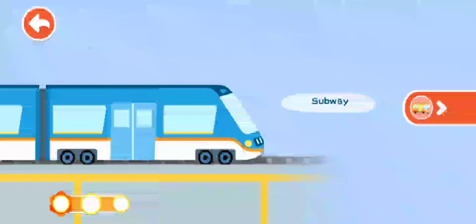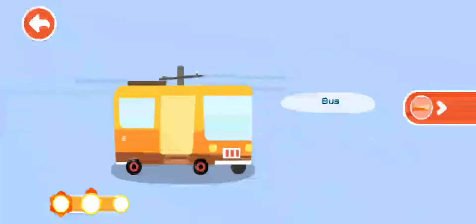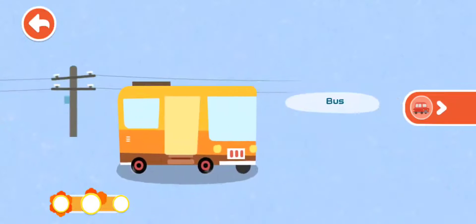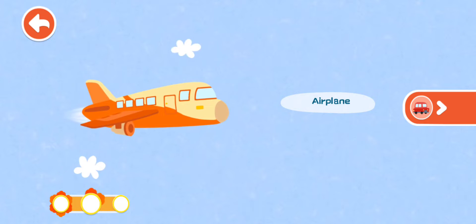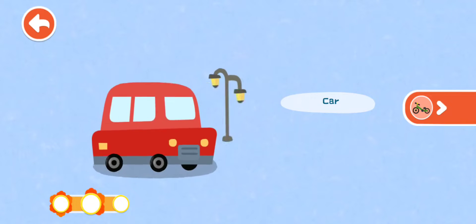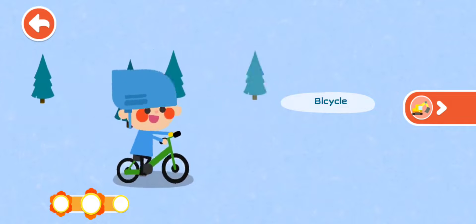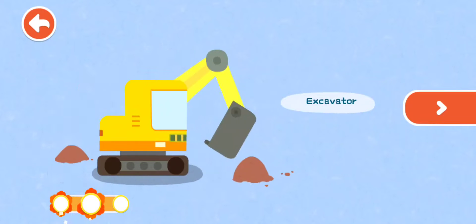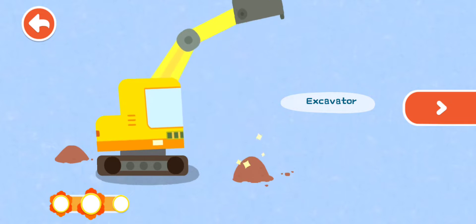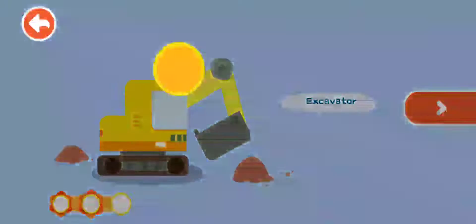Recognize. Bus. Airplane. Car. Bicycle! Excavator! Wonderful! You have learned about a lot of vehicles!